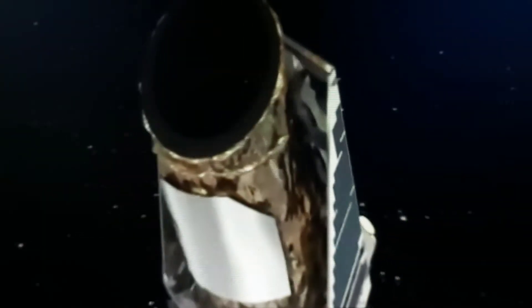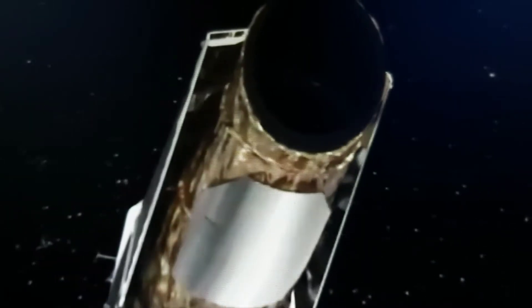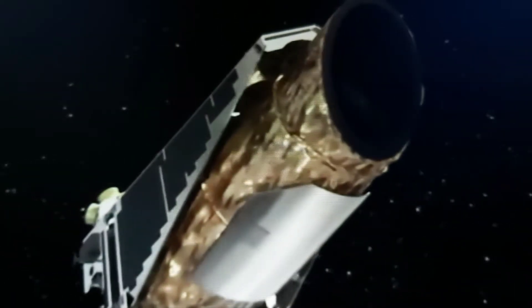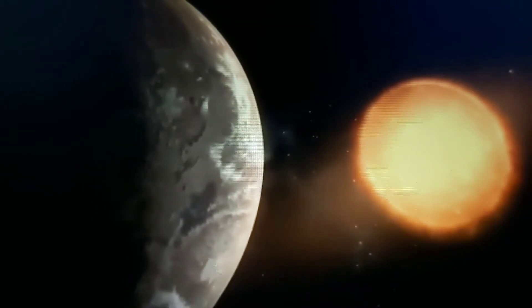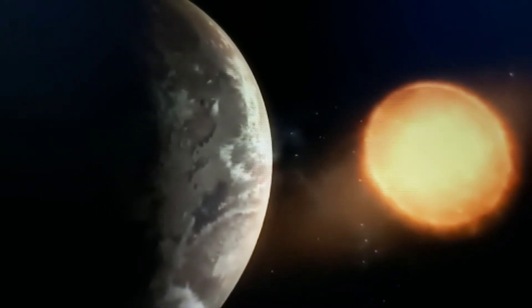Old data from our Kepler Space Telescope, which was retired in 2018, has led to the discovery of an Earth-sized exoplanet in its star's habitable zone, about 300 light-years from Earth.